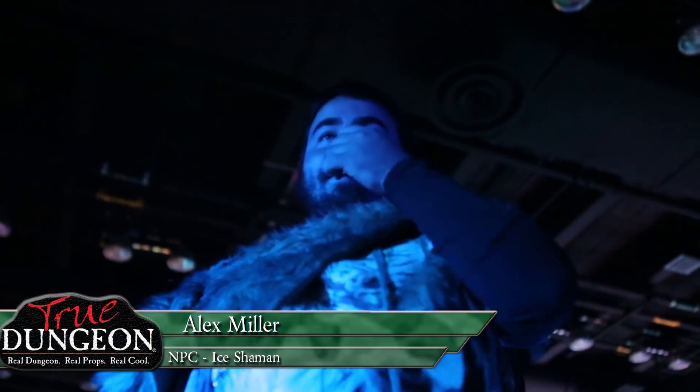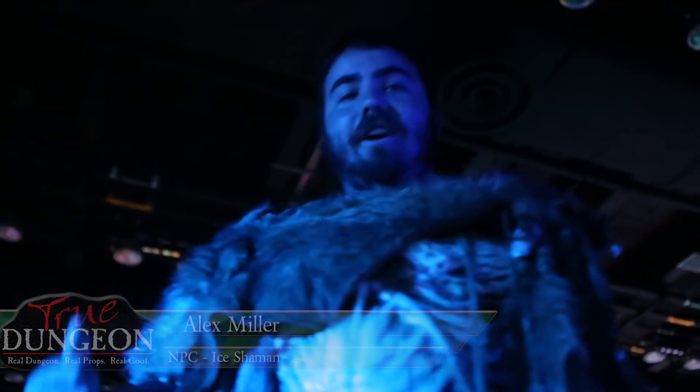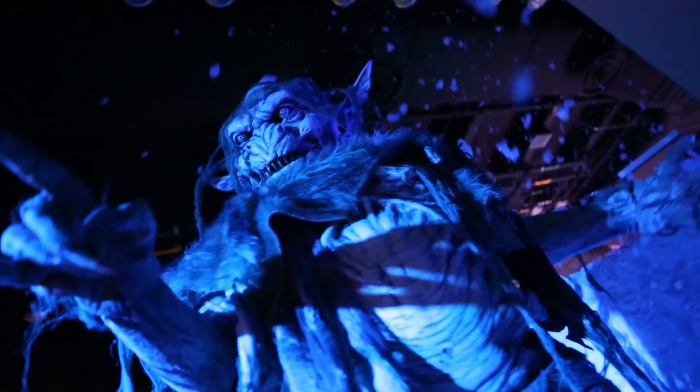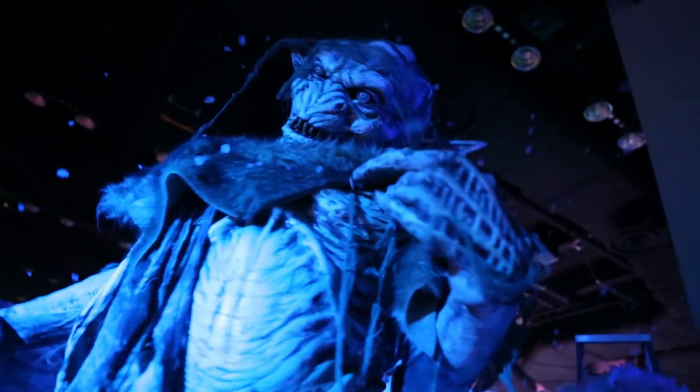The first couple times I came, I was like, why did I not do acting? I've actually been doing acting for a long time, so I'm really liking the costumes. It differs with the players — some players will heavily engage you, some of them will just ignore you, and you roll with it. It's great.